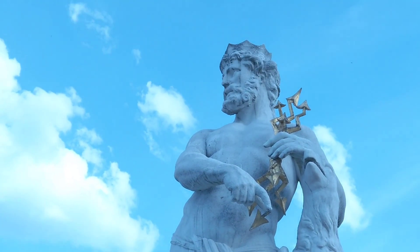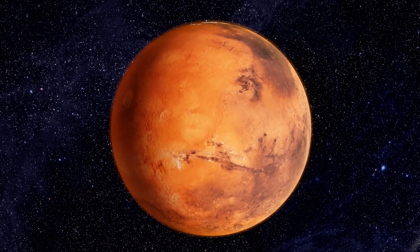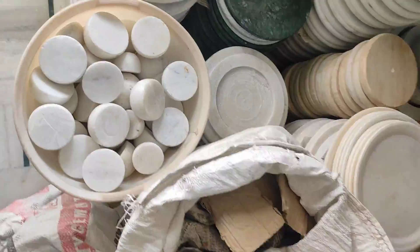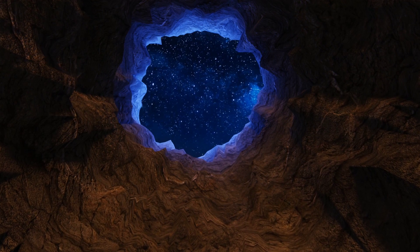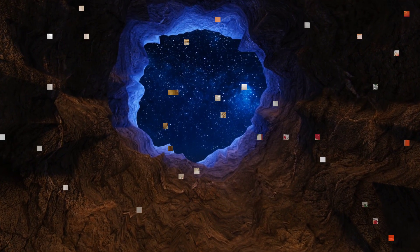Makrana marble is a metamorphic rock that is formed from limestone under high pressure and temperature conditions. It is composed primarily of calcium carbonate and contains small amounts of other minerals such as magnesium and silica. This unique composition gives it its distinctive whiteness and hardness, making it highly sought after for use in construction and decorative applications.